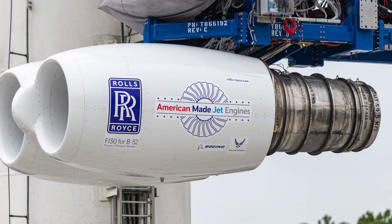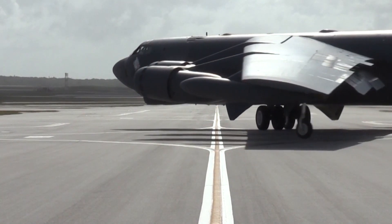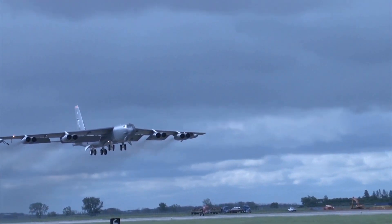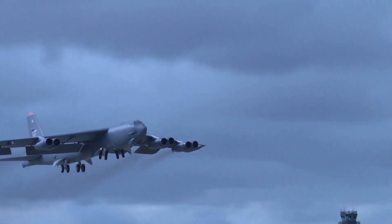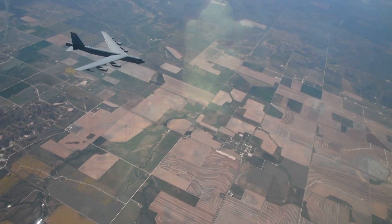It's a proven, reliable engine with a fuel-efficient design. The engines are so durable they are designed to stay on wing for the remainder of the B-52 aircraft's lifespan. This will reduce maintenance costs and enable the B-52 fleet to continue operating for decades to come.